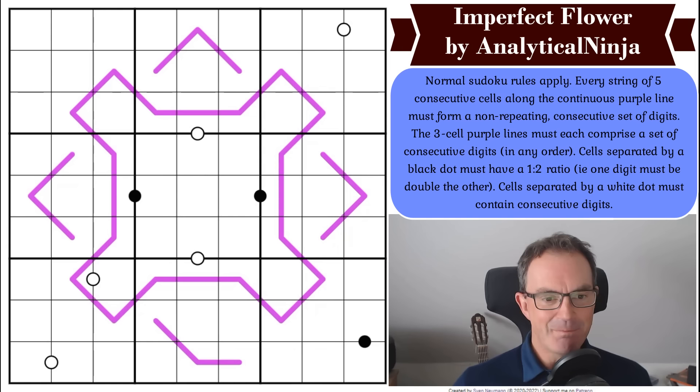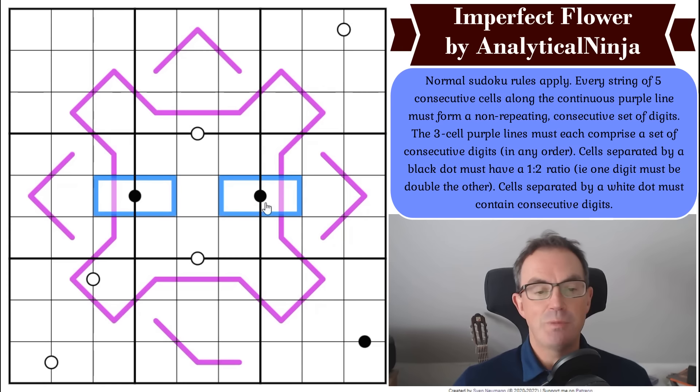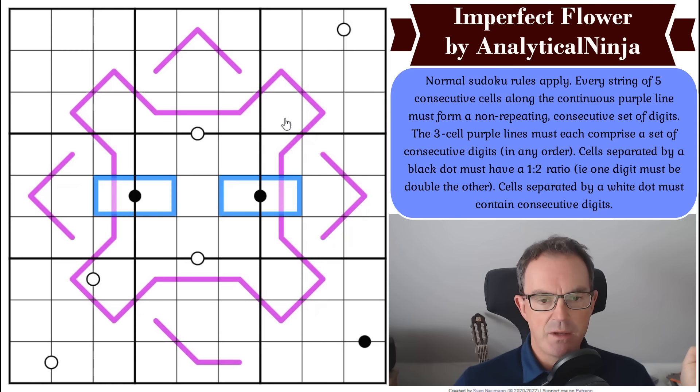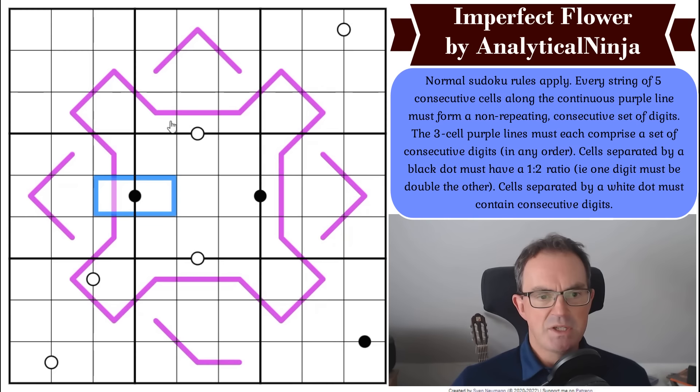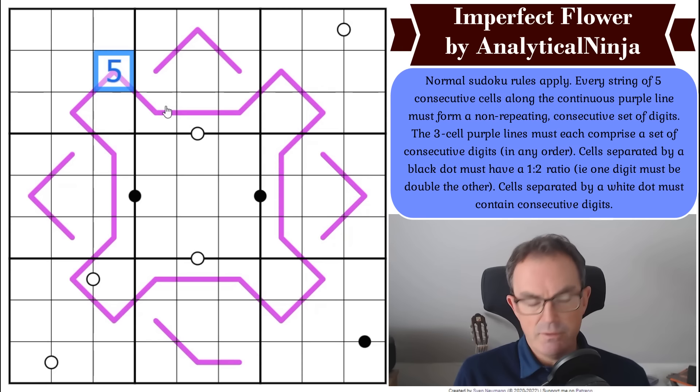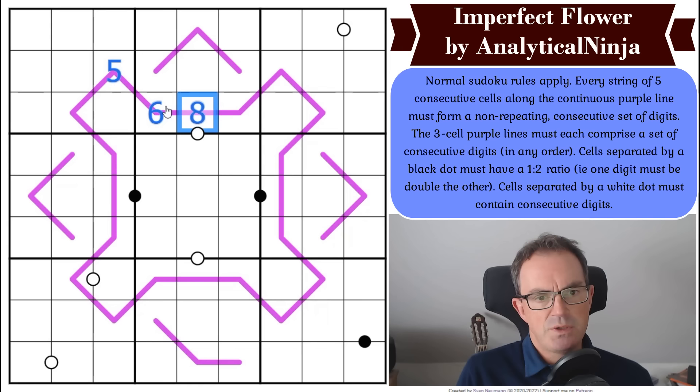Let's get cracking. There's not a lot to go on. I'm pausing to think about the two black dots in the middle row, but I don't think they'll be terribly informative early on — you could never put five, seven, or nine on black dots, but that's not going to reveal anything. It must be this enormous loopy thing. Every string of five consecutive cells forms a non-repeating consecutive set of digits, so there's going to be some looping going on.